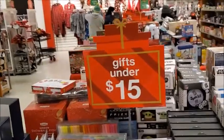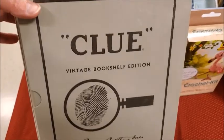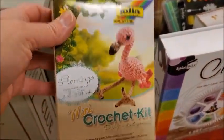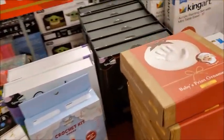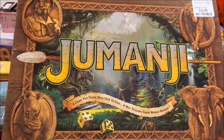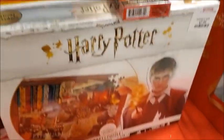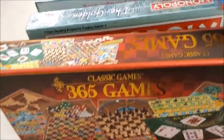Here's some gifts for under $15.00. Clue, vintage bookshelf edition. Crochet kit. Crystal energy. Baby's print ornament. I think I've seen this before — they have Jumanji. I didn't even know they had that, really a real game. There's a Harry Potter game, 365 games. Monopoly.